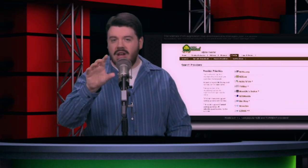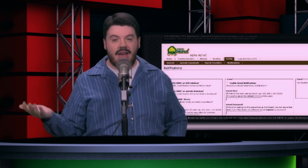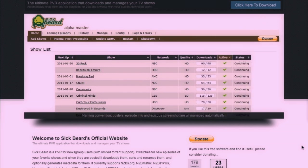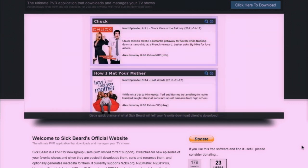What is Sick Beard, really? Think of it as a PVR application for TV releases on the internet. What it really is, is a server-side app that you'll install on pretty much any operating system you want. It will monitor for TV releases on Usenet and then can automatically download their NZB files, or it can actually do torrents as well, and then hand it off to your download client of choice.